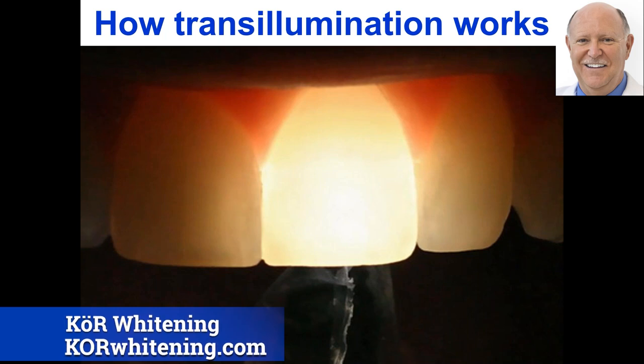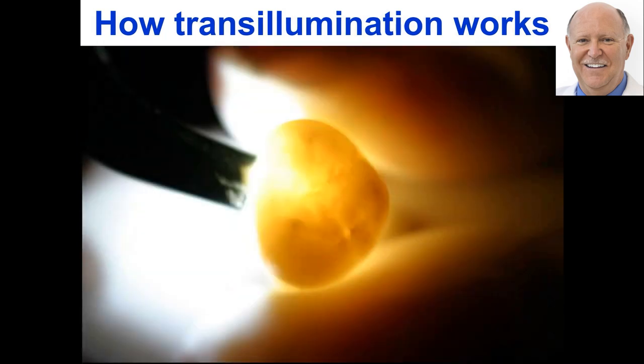Here you can see a transluminator up against a central incisor with no cracks — just a very even light. Now, here's an impacted third molar I removed, cleaned up, and photographed with the transluminator using the video cam. You can see where the transluminator is up against the tooth — it's very bright, and going to the other side the light diminishes gradually with no abrupt changes. This is a tooth with no cracks whatsoever.